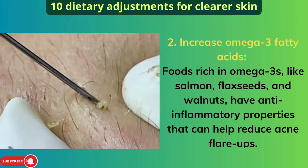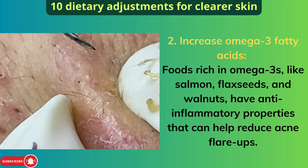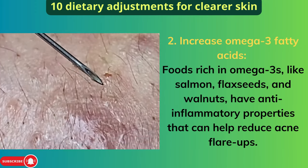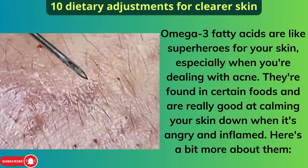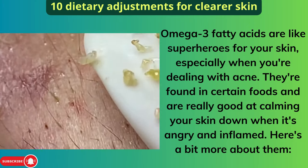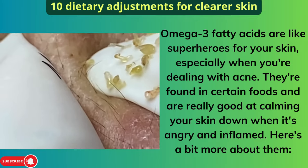Two: Increase Omega-3 Fatty Acids. Foods rich in omega-3s, like salmon, flax seeds, and walnuts, have anti-inflammatory properties that can help reduce acne flare-ups. Omega-3 fatty acids are like superheroes for your skin, especially when you're dealing with acne. They're found in certain foods and are really good at calming your skin down when it's angry and inflamed.